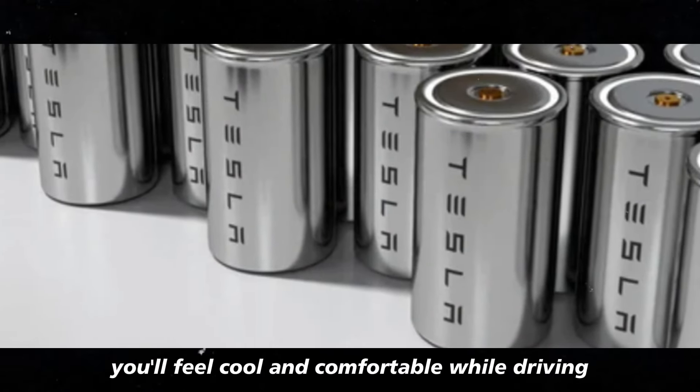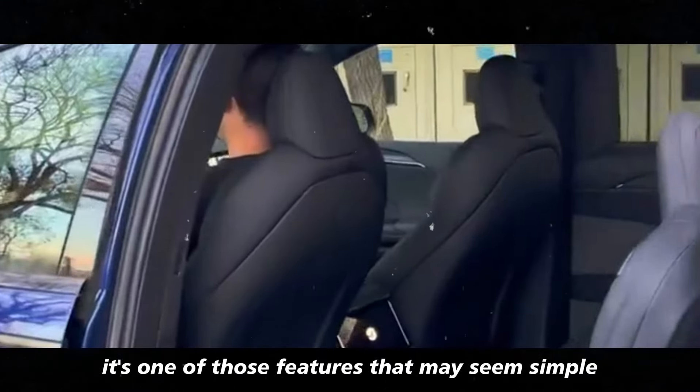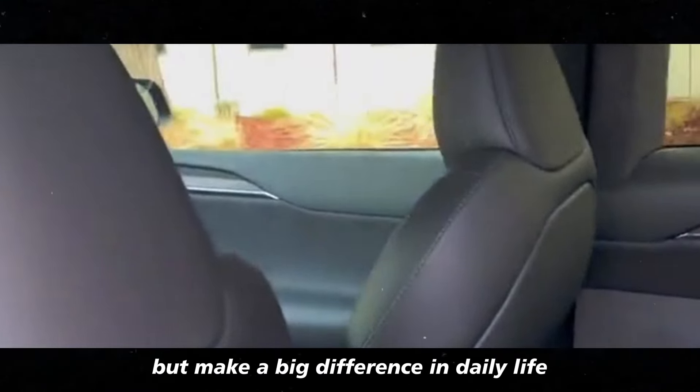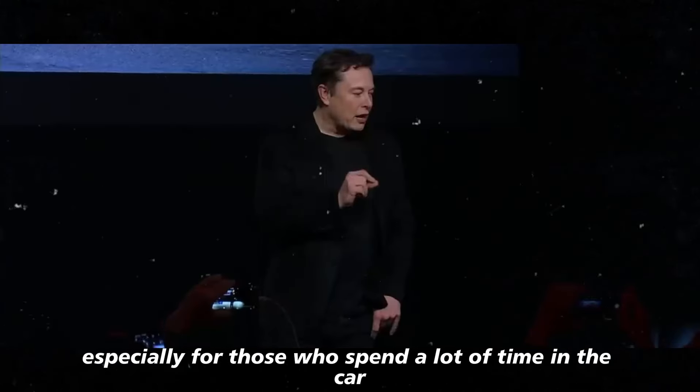This means that even on the hottest days, you'll feel cool and comfortable while driving. It's one of those features that may seem simple but make a big difference in daily life, especially for those who spend a lot of time in the car.